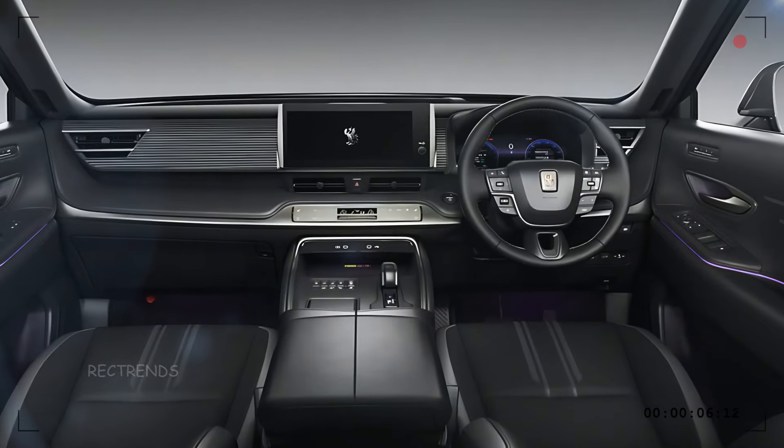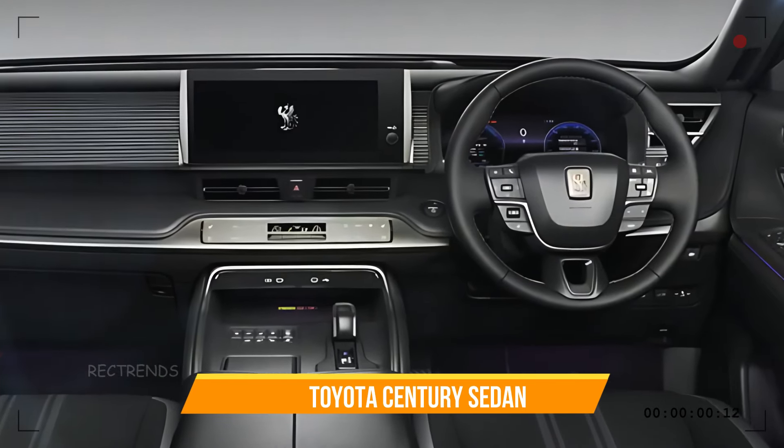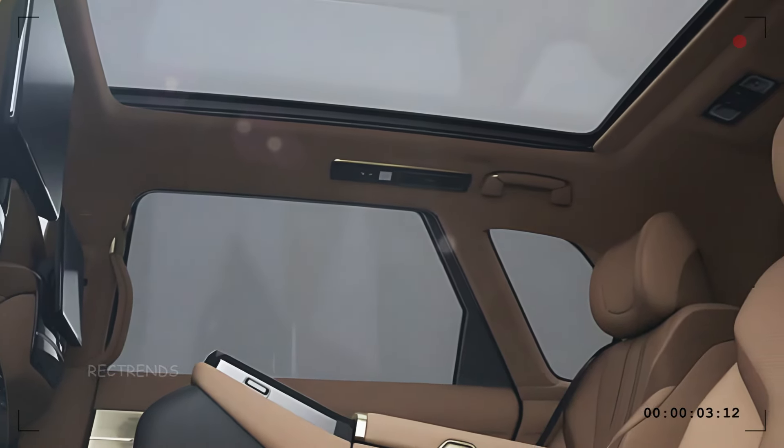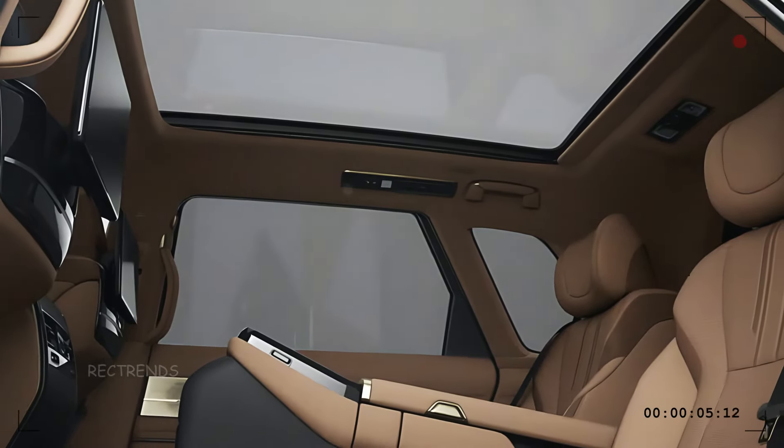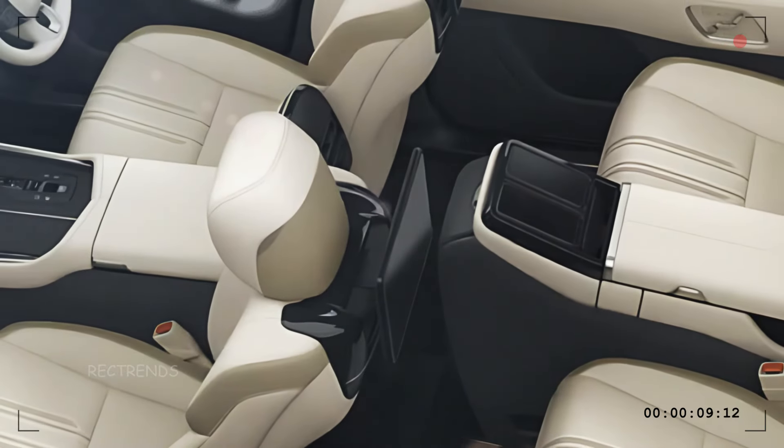The infotainment system is large, responsive, and packed with features, giving you control over everything from navigation to entertainment at your fingertips. Passengers in the back are in for a treat too, with spacious seating and controls for their own comfort settings.